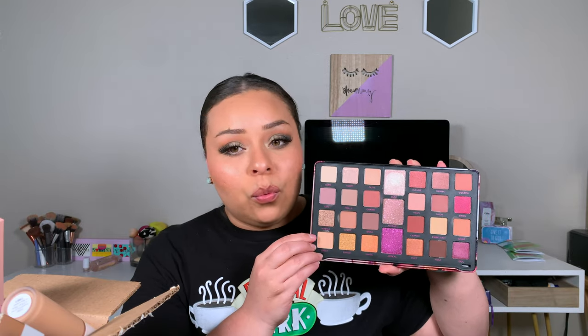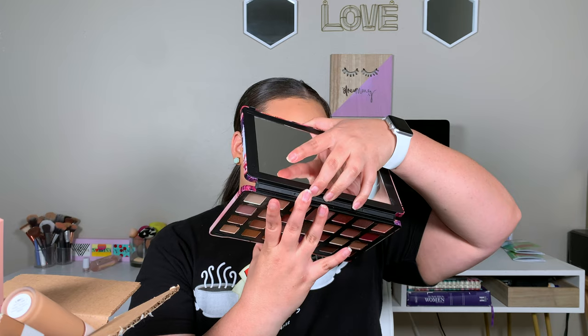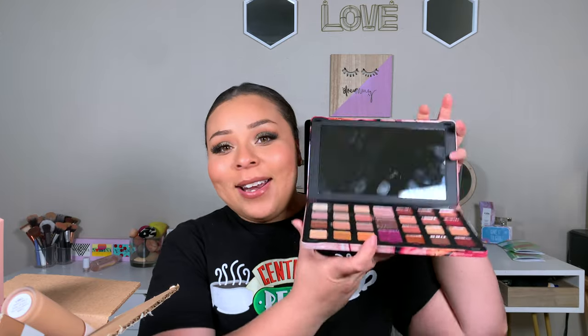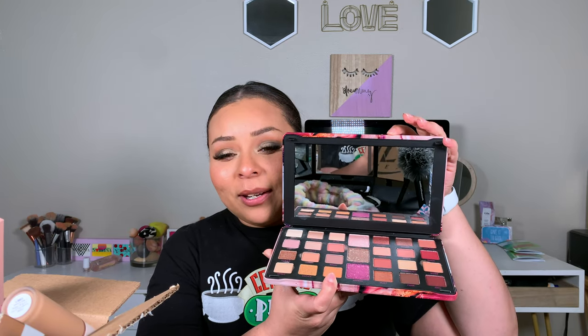This one was $15 or $25 for all of these eyeshadows — you get 27 eyeshadows. And you get a big mirror too. Brian was so excited about it. He was like, oh my gosh, that is so many eyeshadows! It's so weird to see yourself in a mirror and a mirror and a mirror.